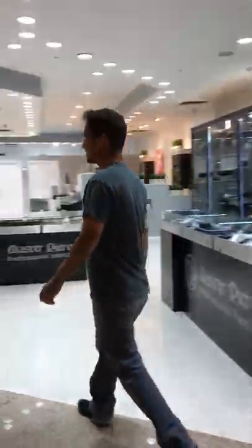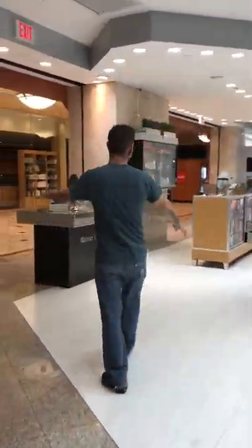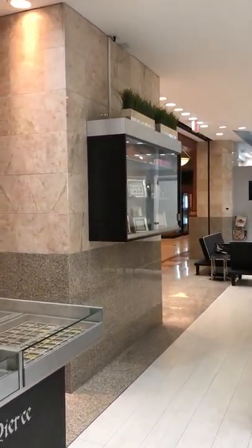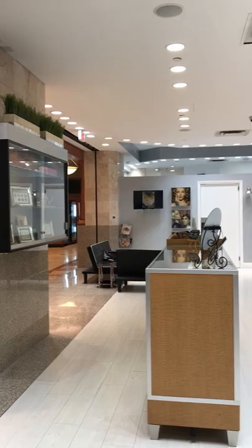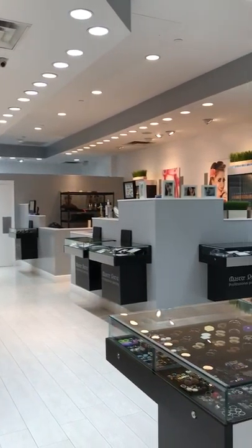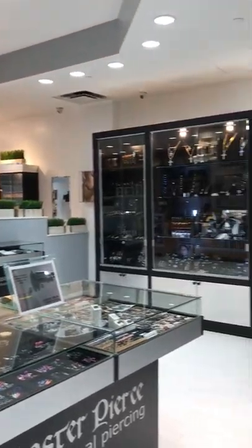I'd like you to come over here and pan this whole section because we can't get outside the mall — by request of the mall, of course.